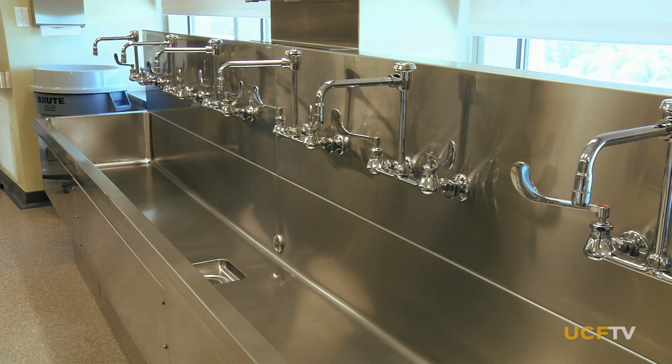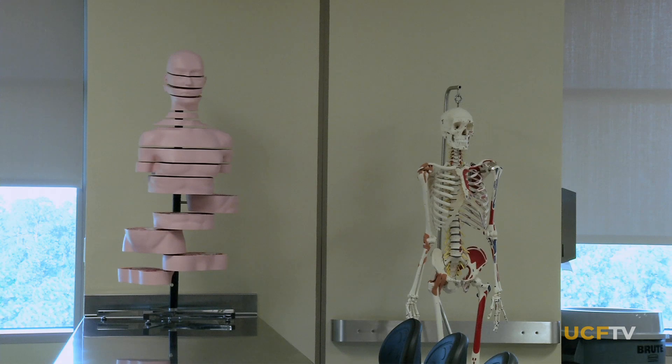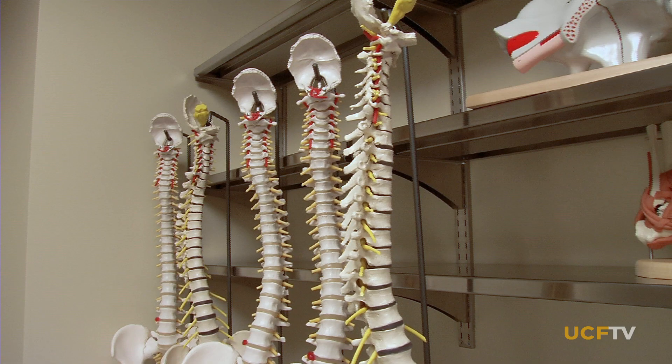The UCF Medical School is now one of only three in the state approved to directly receive willed bodies for research and education. This is great news for people in Central Florida, because I've been getting calls asking when they can donate their body to the University of Central Florida. Starting around September, we will be set up for that process — meaning if somebody passes away in Central Florida who's willed their body to our location, we'll be able to handle receiving those remains, which would be used in our teaching and research programs.